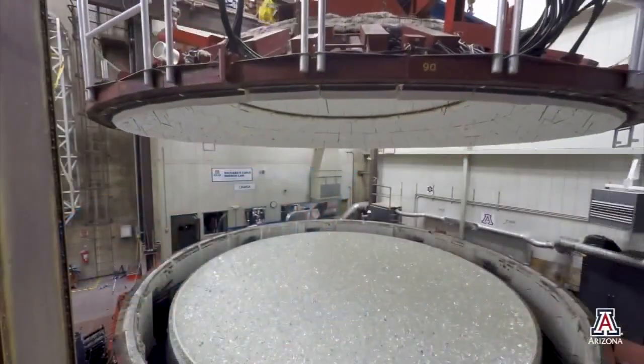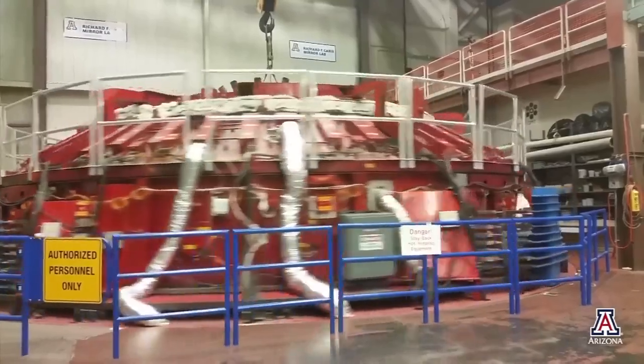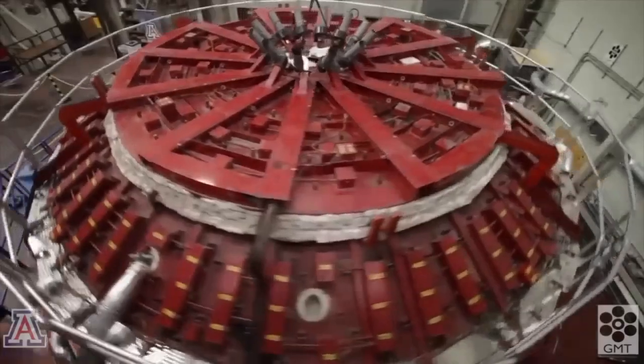The 1.8-meter mirror happens to be the first mirror Buddy Martin worked on. It was the first one to be made by spin casting. We rotate the furnace while the glass is melting, and the centrifugal force gives it naturally the parabolic surface you need for a telescope.